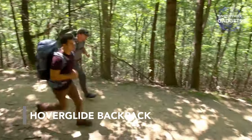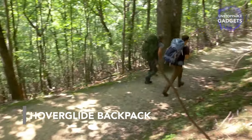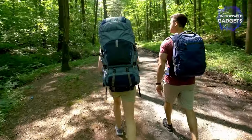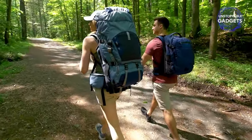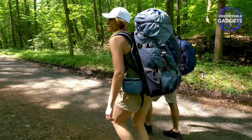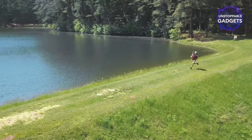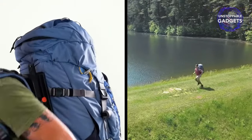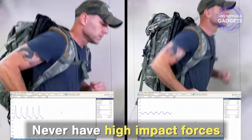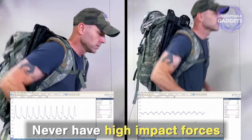Developed by former Army scientist Dr. Lawrence Rome, this backpack makes use of suspended load technology. The special design allows the carried load to seamlessly move up and down with respect to the person carrying it, even while running. This keeps the load at a constant height — the Hoverglide floating backpack reduces the impact of weight on your back by up to 86%.